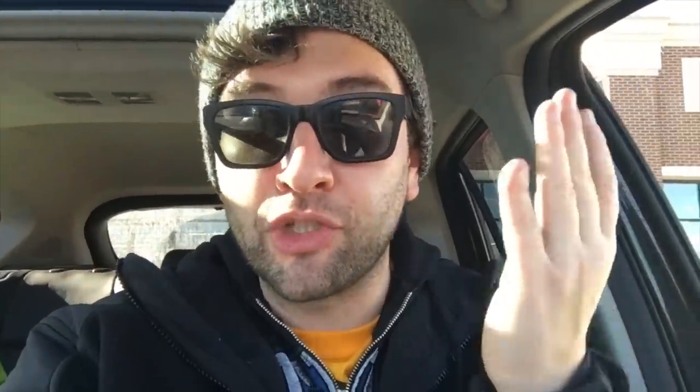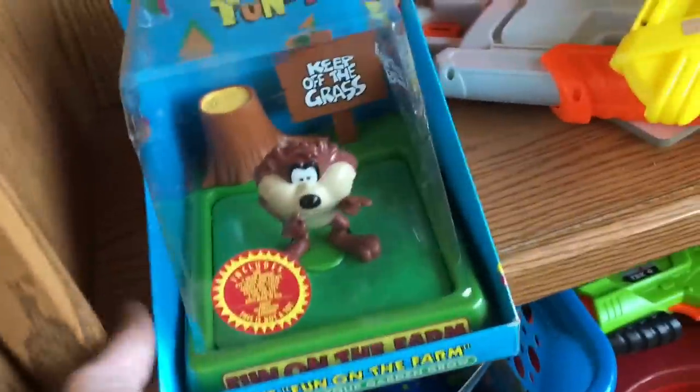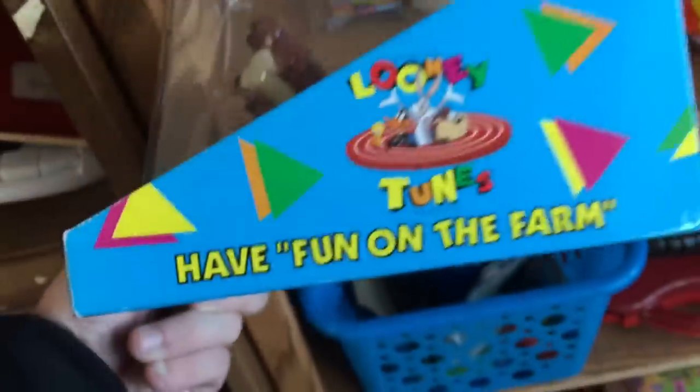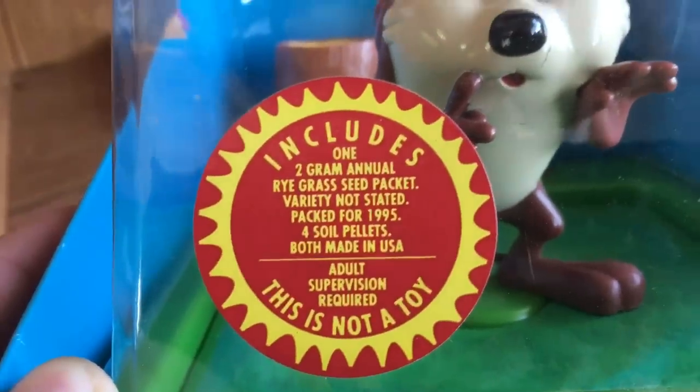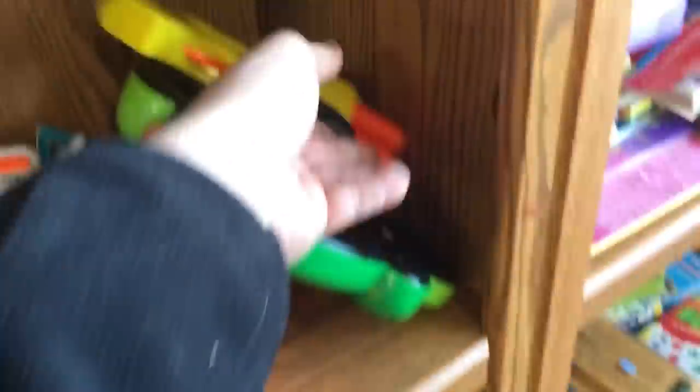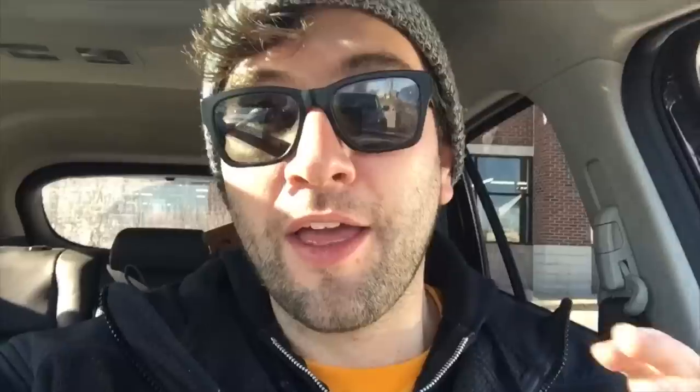One more item I wanted to show you - not the most viable thing, but this is like a Chia Pet where the ground is the head. It's a Looney Tunes Taz yard sign where you grow grass on it. It only sells for about $25, but sometimes you got to leave stuff that you like in order to make money, because what I think is cool is not always profitable.